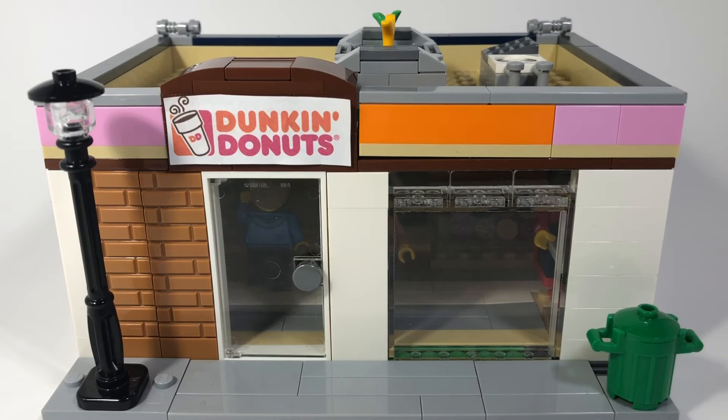Hey guys, Creative Bricks here. Welcome back to a new video. Today I'm back with another restaurant type mock, and today I've made a Dunkin Donuts mock. Sadly, this is the last time I'm going to make an official mock on my channel for about two months because I'm going to go on vacation to another state, so let's get into the detail of this mock.